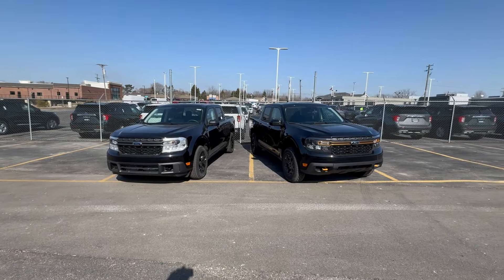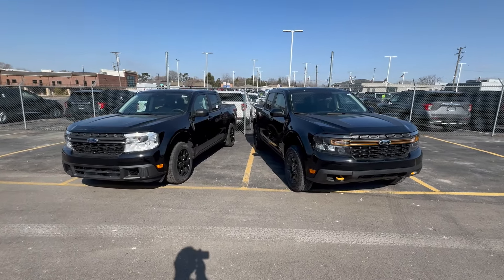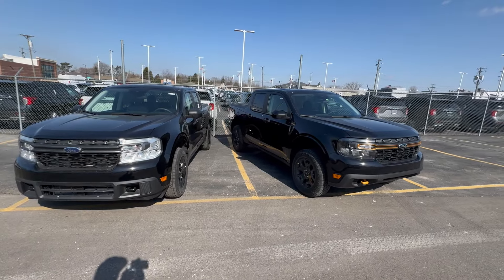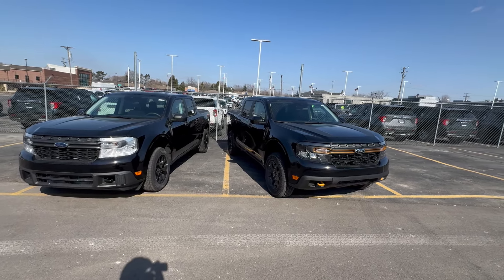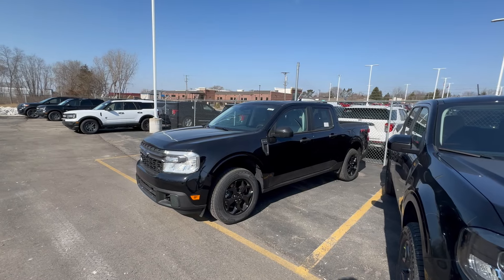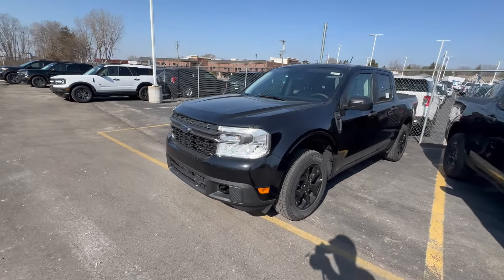If you want a pickup truck and you're on a budget and you're really chasing fuel economy, the new Ford Maverick is not a bad option. They now offer two versions that give you a little bit more off-road capability than the standard hybrid Maverick. On the left you have the FX4, which gets you the all-wheel drive system and a little bit more aggressive tire that gives you some off-road capability in the shocks.